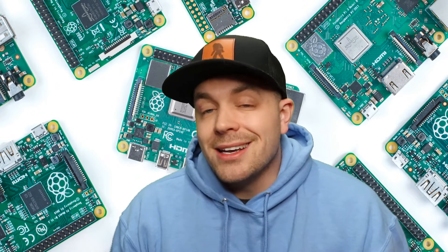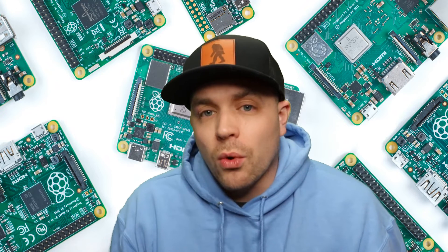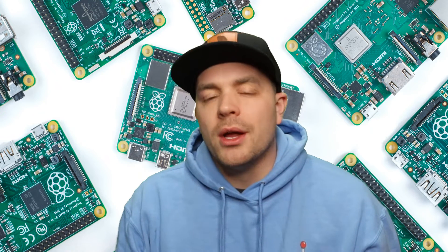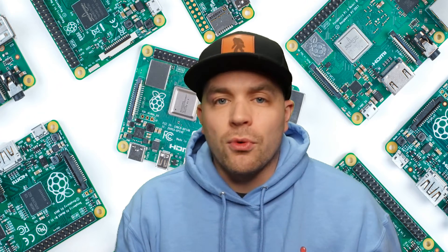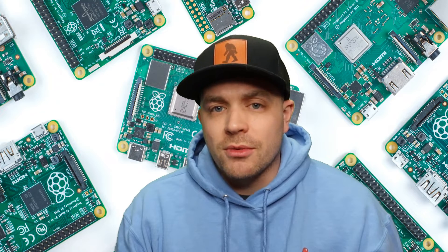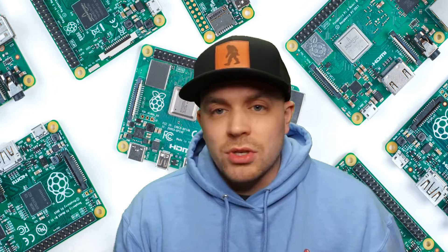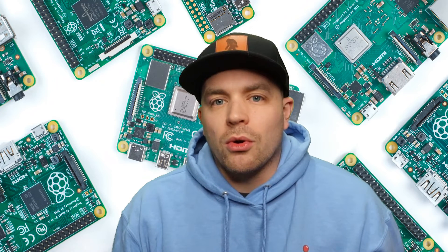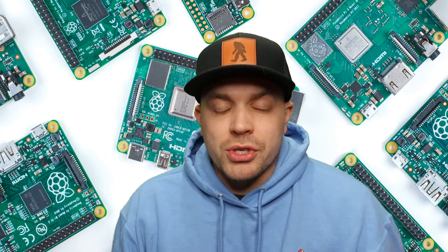What that's done is it's caused the prices to skyrocket on Raspberry Pis, and especially the Raspberry Pi 4. Let's take the Raspberry Pi 4 4-gigabyte RAM version — there's also a 2-gigabyte and an 8-gigabyte version. The 4 is dead center in terms of price point. A year ago, when everything was going according to plan and there weren't all these shortages, they were selling for $55.